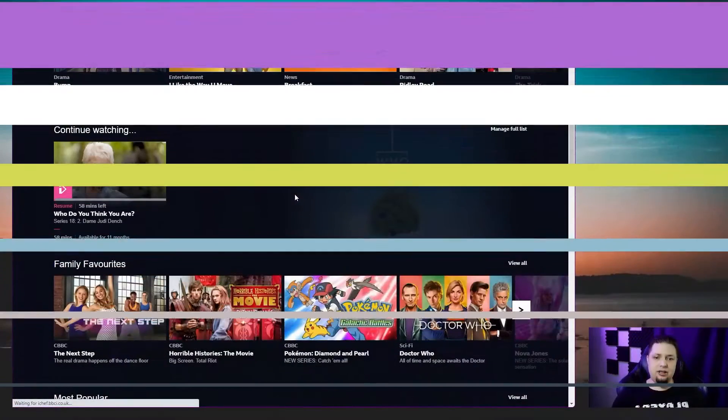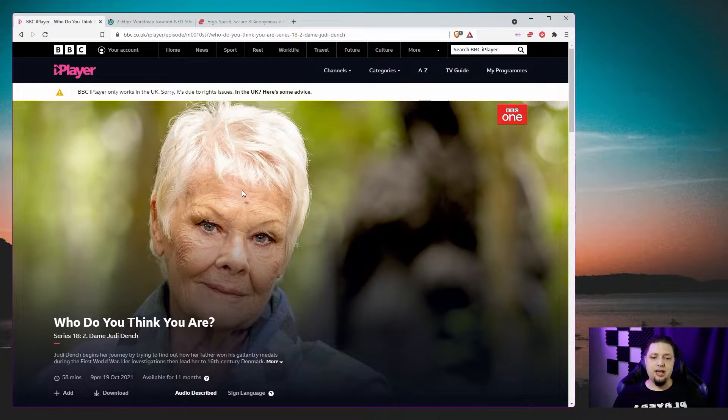So, with that out of the way, imagine this: you're a UK citizen traveling abroad and you've decided you want a little taste of home. You want to watch some of your good old BBC shows. So you go to the iPlayer and you click on, say, 'Who Do You Think You Are' with Dame Judi Dench — because she's awesome — and you run into a horrifying little message.